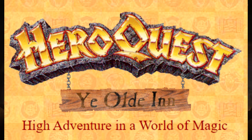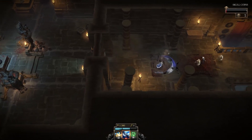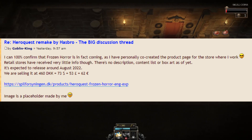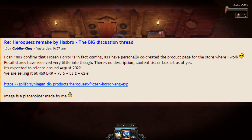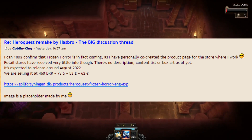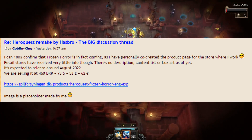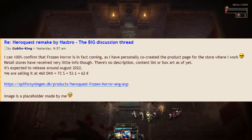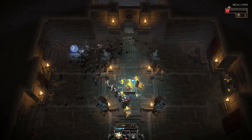According to the Goblin King on Ye Olden, the Frozen Horror expansion is in fact real because he's the one that set up the webpage for that particular website. He says: 'I can 100% confirm that Frozen Horror is in fact coming, as I have personally co-created the product page for the store where I work. Retail stores have received very little info though — there's no description, content list, or box art as of yet. It's expected to release around August 2022. We're selling it at 460 DKK, about $73 American.' And that placeholder image we saw was created by him.